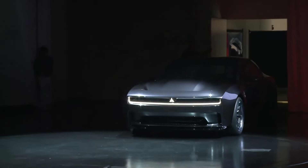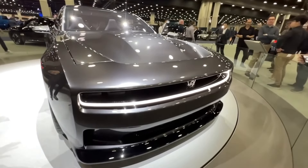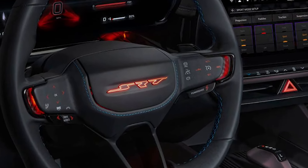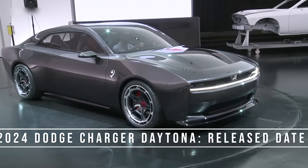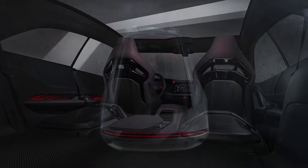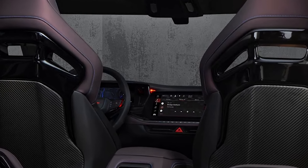Dodge declined to release expected performance metrics for the concept car or the yet-to-be-named production muscle car. The forthcoming electric vehicle in 2024 will replace Dodge's gas-powered Charger and Challenger muscle cars, which the automaker said would be discontinued at the end of 2023. Production of the new Dodge Charger Daytona SRT could start later next year, with Dodge's first electric car hitting roads as early as 2024.